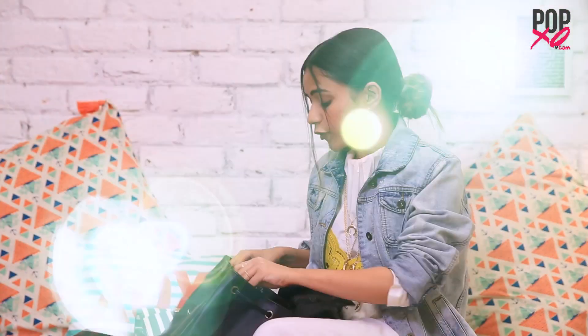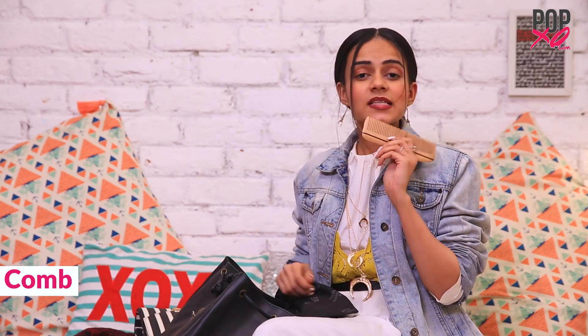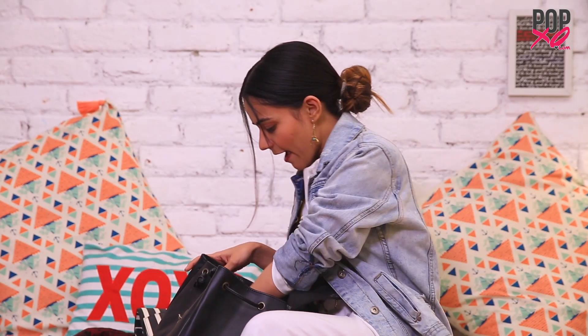You guys have to give it a try. Now from the last few things left inside my bag — this is my comb. It's a wooden comb. Next I have mint. You should always have mint in your bag because you don't know when your breath might get stale, and nobody wants bad breath. So this works really well.